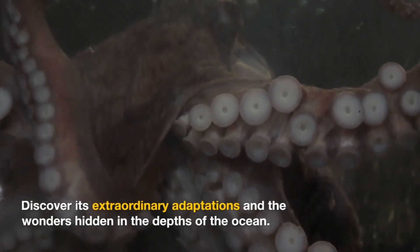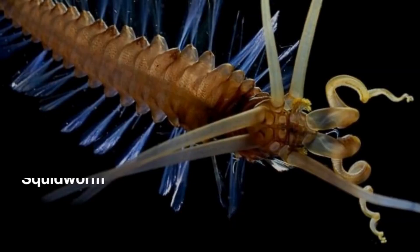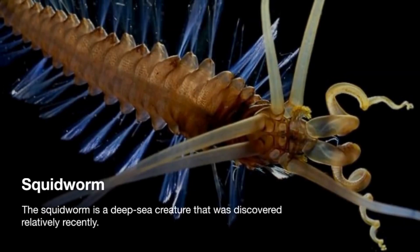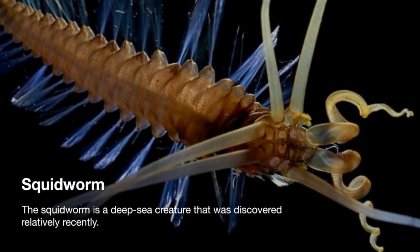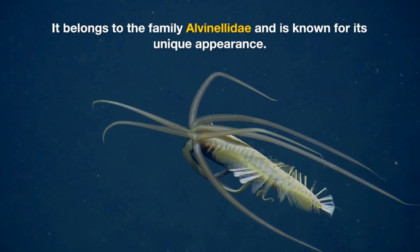Discover its extraordinary adaptations and the wonders hidden in the depths of the ocean. The squidworm is a deep-sea creature that was discovered relatively recently. It belongs to the family Alvinalia and is known for its unique appearance.